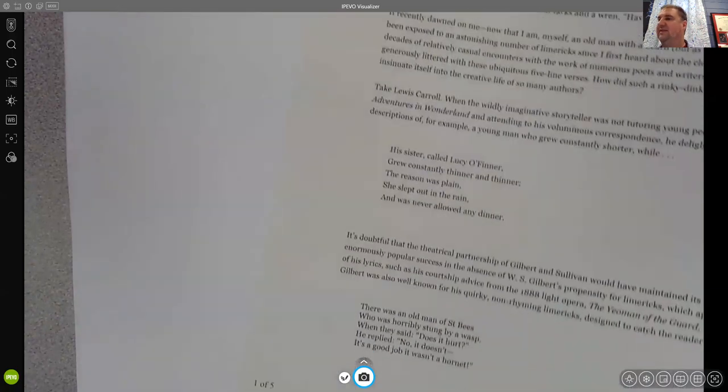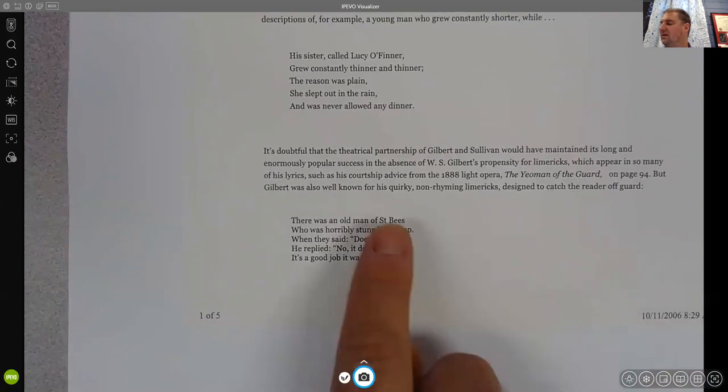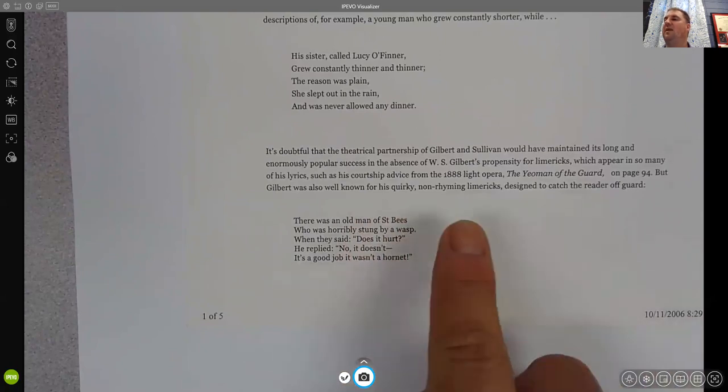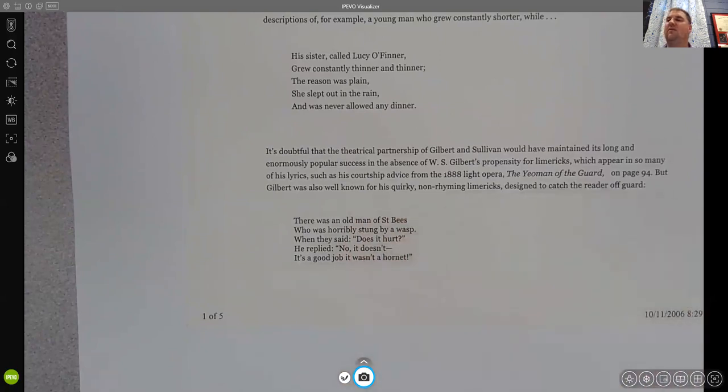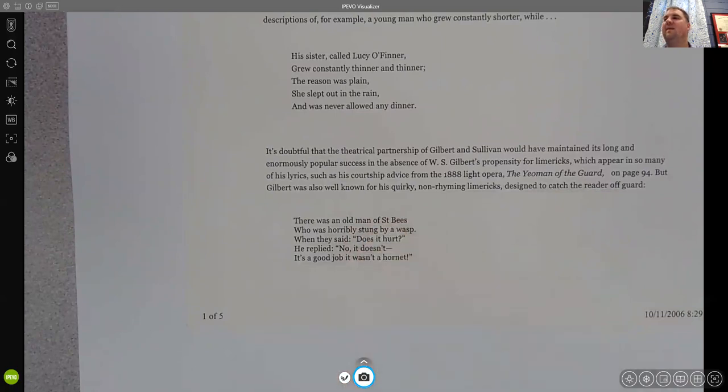Here's one — it's really small but I'll read it. This is a limerick that was meant to be quirky and non-rhyming, designed to catch the reader off guard: 'There was an old man of St. Bees who was horribly stung by a wasp. When they said, does it hurt? He replied, no it doesn't. It's a good job it wasn't a hornet.' So literally nothing here rhymes. This one doesn't necessarily follow the typical pattern.